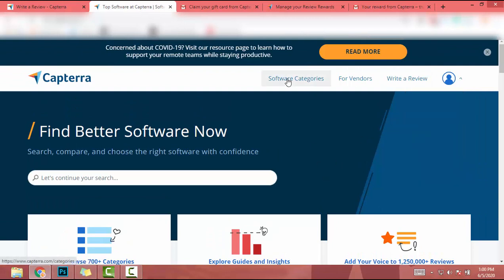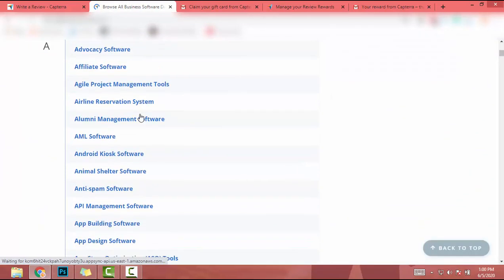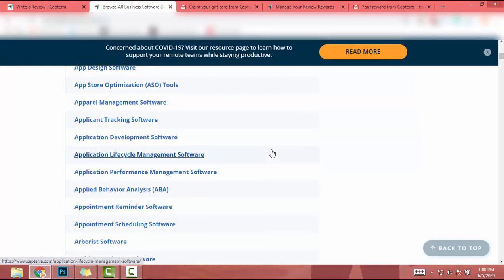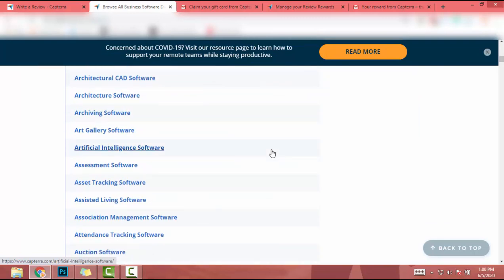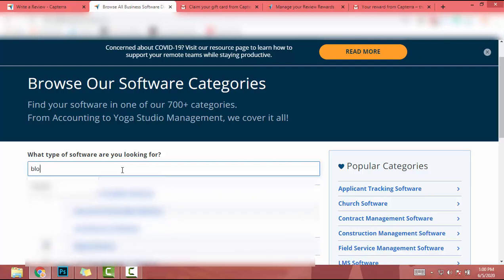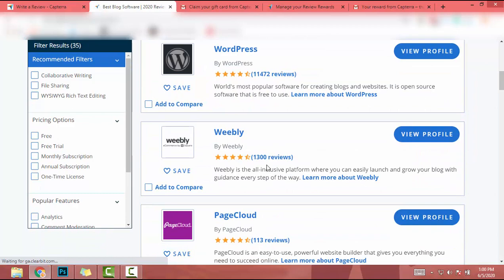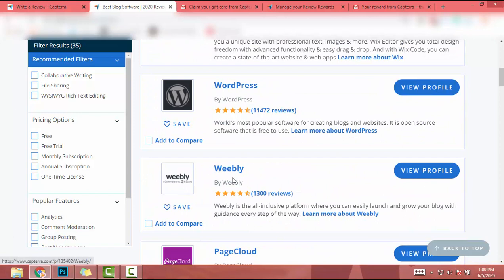There's another way to write reviews. I'll click on Software Categories. When I click on Software Categories I get categories listed out. You can browse those categories, pick your favorite one, and write reviews about that category. I'll search for 'blog' — there's blog software, so I click on Blog Software.